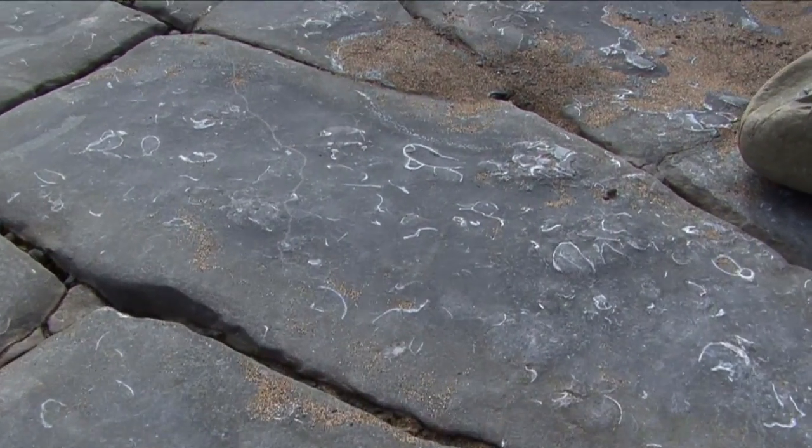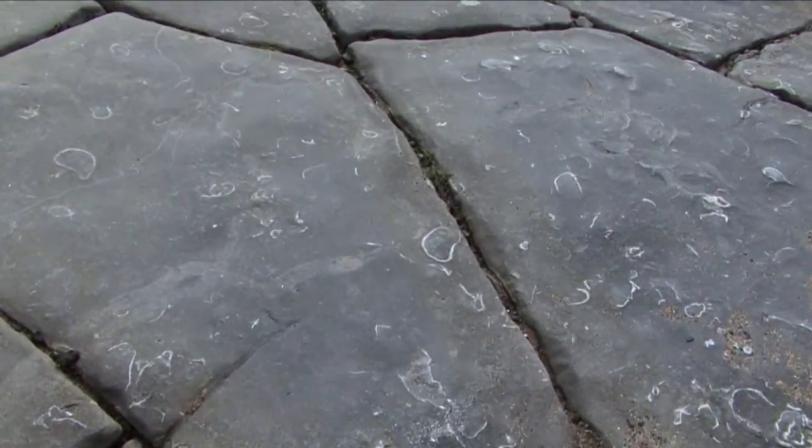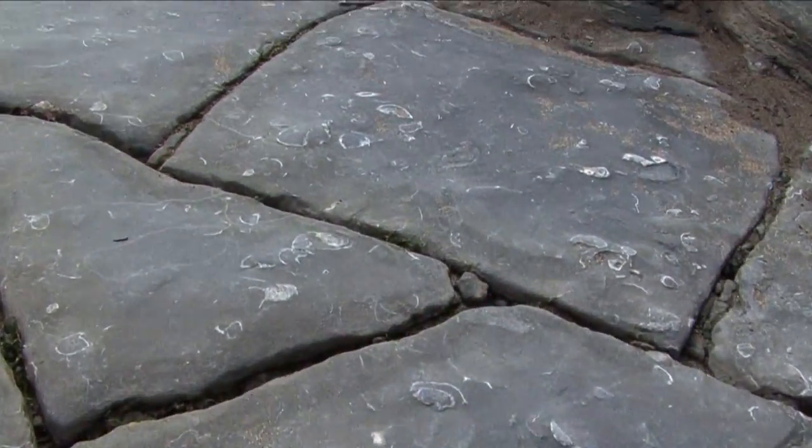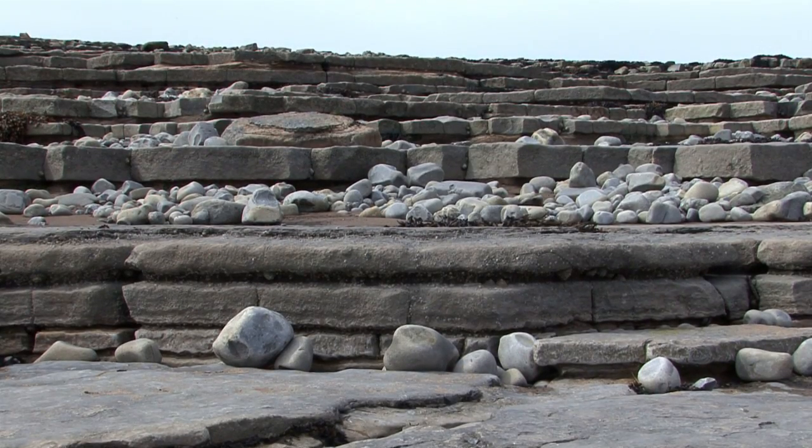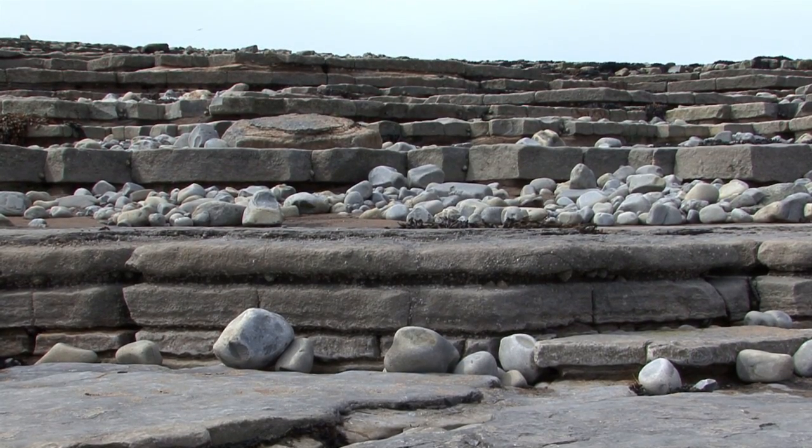Our little dinosaur wasn't alone here in Wales — we have some fragmentary remains of other dinosaurs from slightly older strata, but there were lots of other animals around in the Jurassic. There were small mammals, our very earliest ancestors, as well as other small reptiles — some were the ancestors of crocodiles and lizards. So there were plenty of things to keep it company, and plenty of things for it to eat.